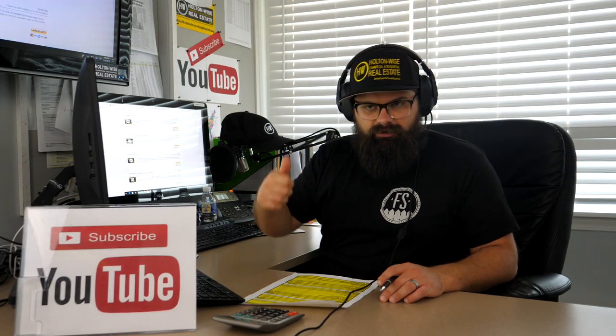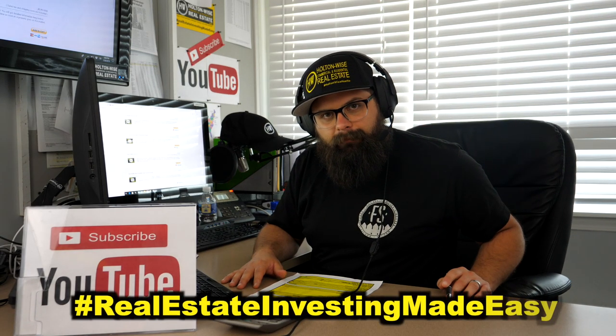That's all I've got for everybody. Give me the thumbs up and drop a comment — we need engagement to let YouTube's algorithm know you're seeing value. Don't just watch the video; like it, share it, or post a comment. It helps our search rankings so we can get this information out to more investors. Thanks, guys. As always, I'm James Wise with Holton Wise, and this is Real Estate Investing Made Easy.